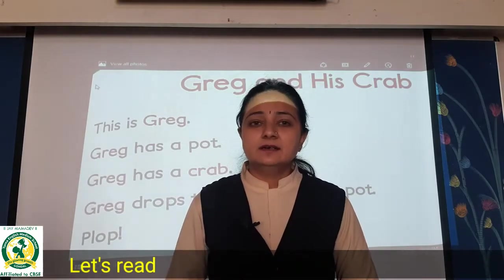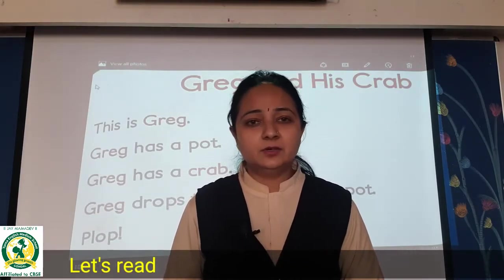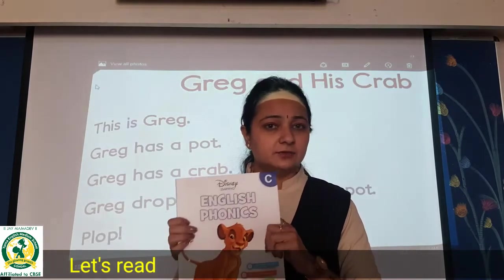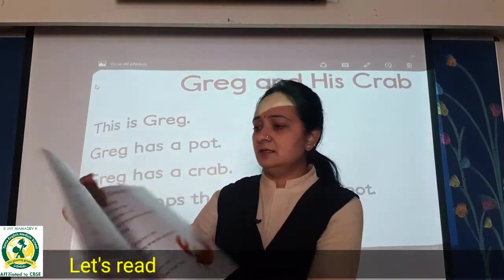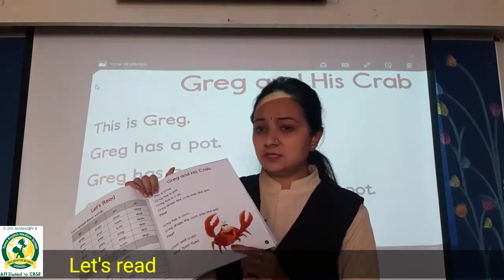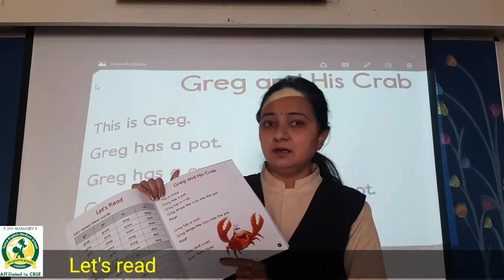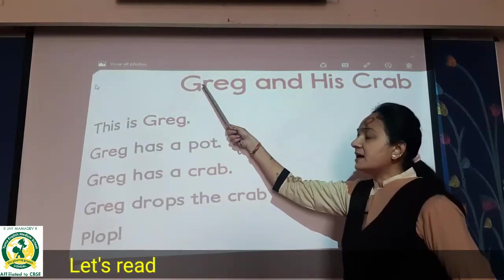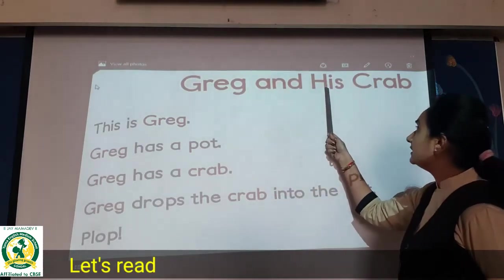Hello dear students, I hope you all are fine and doing good at home. Today in this video lecture we will do phonics. Take out your phonics book, page number 87. Today we will read this full paragraph. Greg — G-R-E-G — and he is crab — C-R-A-B.